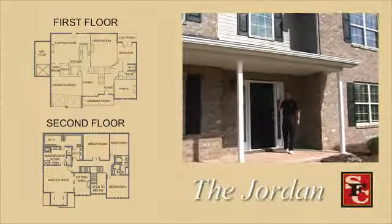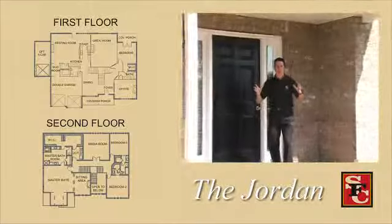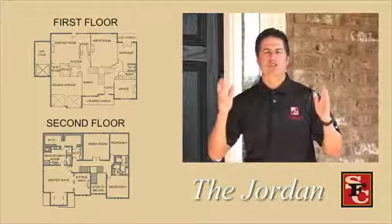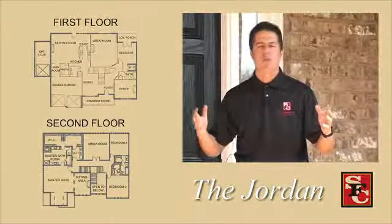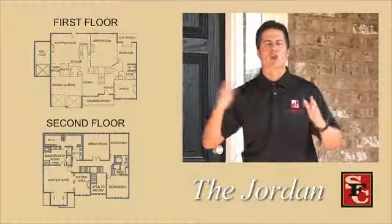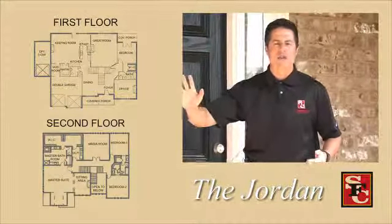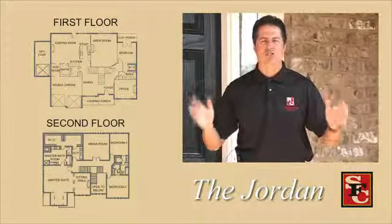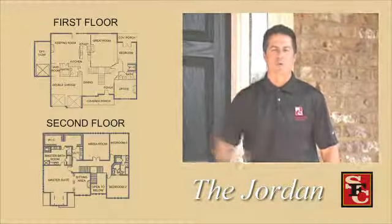We're looking at the Jordan floor plan. This may be the single most exciting floor plan that SF Communities has today. This is an offspring of the Stewart floor plan — we supersized just about everything to come up with a plan that would blow you away. It can be a four bedroom with a little over 4,500 square feet, or you can make it a five-bedroom or an in-law suite five bedroom, taking it to almost 5,000 square feet.